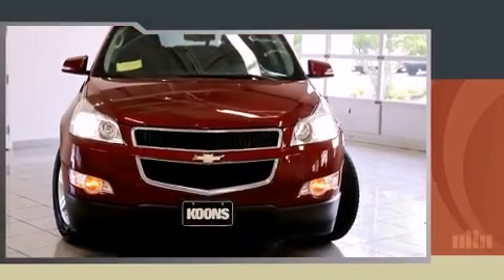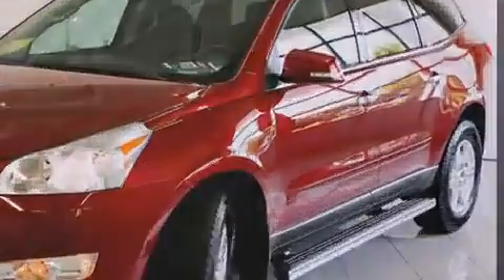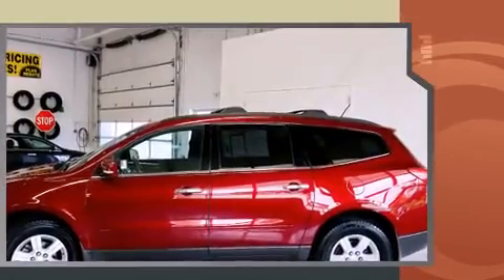Discerning drivers will appreciate the 2011 Chevrolet Traverse. Smooth gear shifts are achieved thanks to the refined six-cylinder engine, and for added security, Dynamic Stability Control supplements the drivetrain.